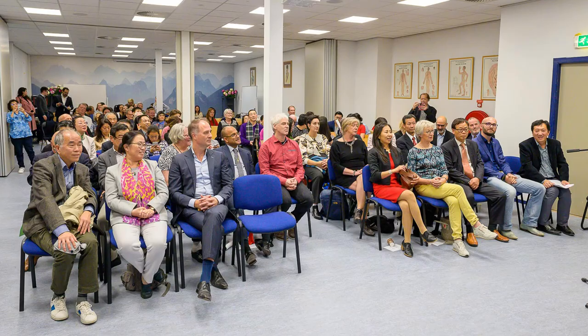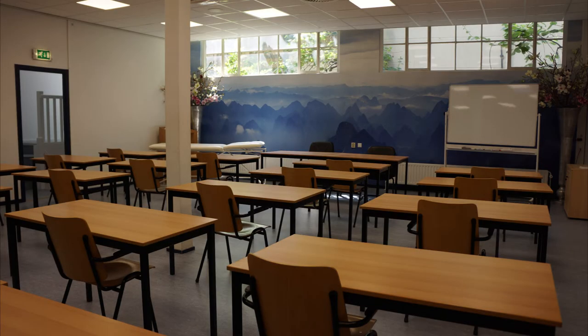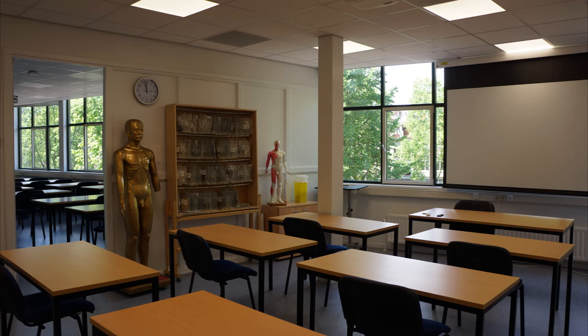And once a year the graduation ceremony is a big event with proud graduates of acupuncture, herbal medicine, Tui Na and foundations of western medicine. With the start of the new study year in September we hope to welcome our students again on location, with classrooms filled with students for the lectures and practical training.